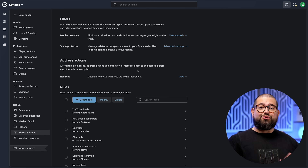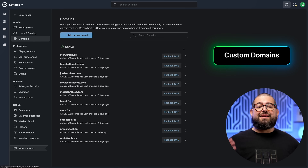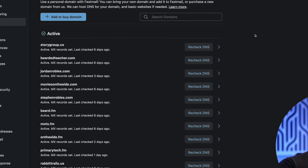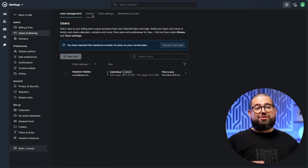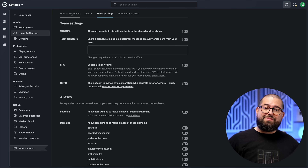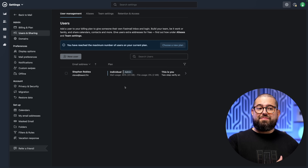Once I knew I could set up my filters and rules just how I wanted, then came adding my custom domains. I had a bunch of them and I was able to add all of them here in Fastmail. I adjusted the MX records in my domain registrar, and now I can have as many aliases for as many domains as I want. You can also create aliases and have multiple users with a bunch of team settings where they can access their own inbox, have generic contact emails for your business, and more.